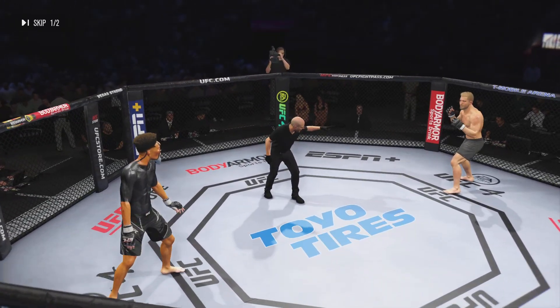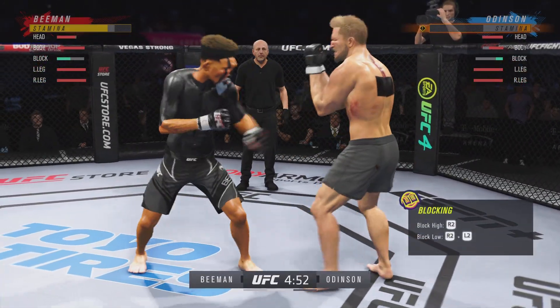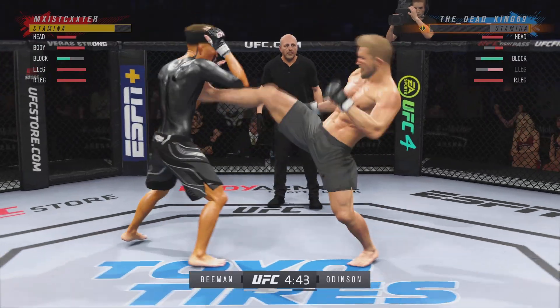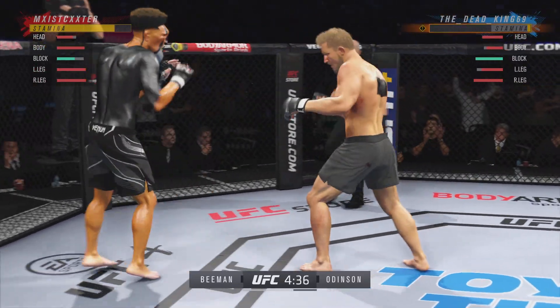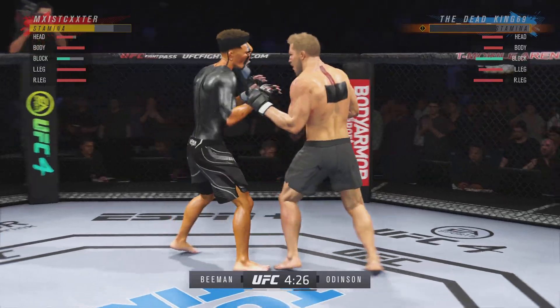You ready? You ready? You ready? Strong defense here as the hook to the head is blocked. That was just going to end the fight. And there's another leg kick for good measure — doing a really good job with that.